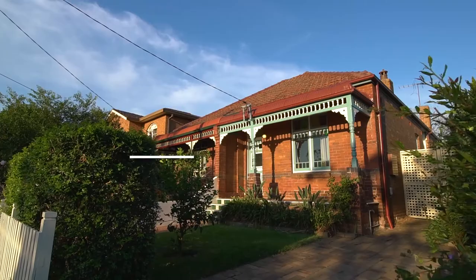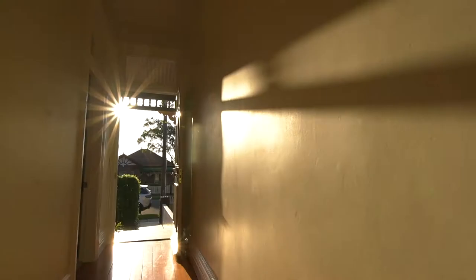Hello and welcome to 63 Rawson Street here in Haberfield. This is a fantastic opportunity to purchase a family home in the highly sought-after suburb of Haberfield, affectionately known as the garden suburb.